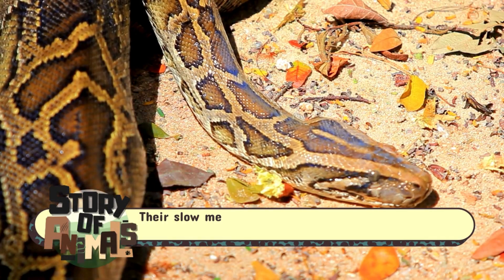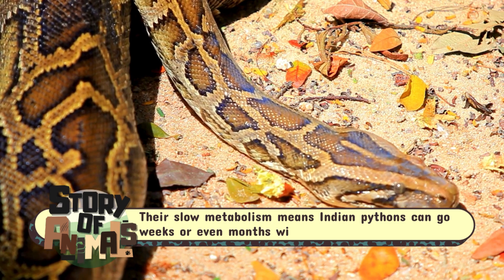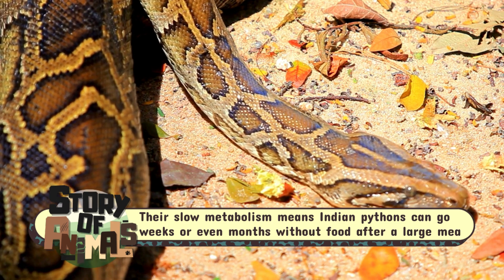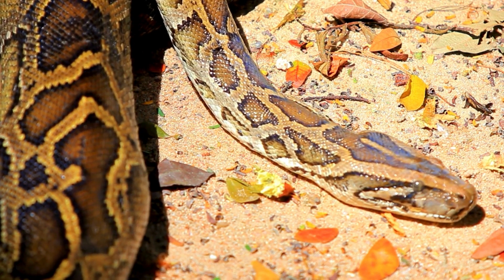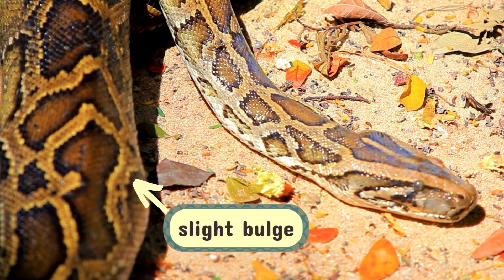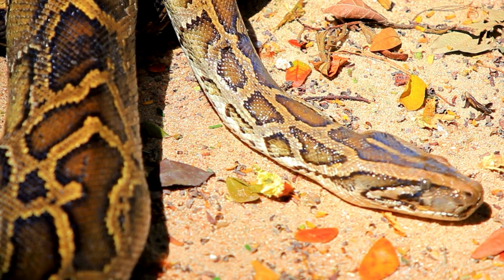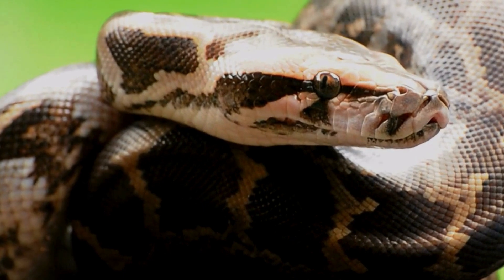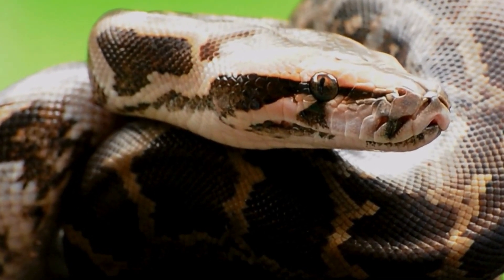Over the next several days, the prey is gradually dissolved and absorbed — bones and all — leaving little behind but a slight bulge that will eventually disappear as the Python completes digestion. In addition, Indian pythons are solitary creatures by nature, except during the mating season.